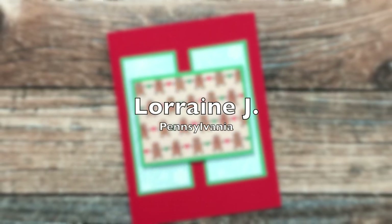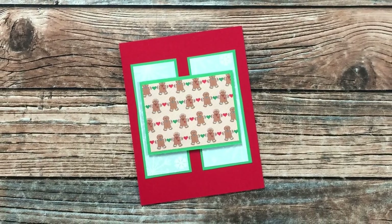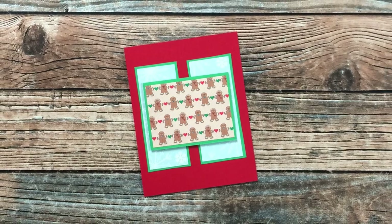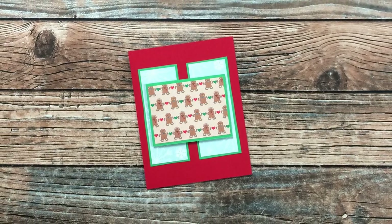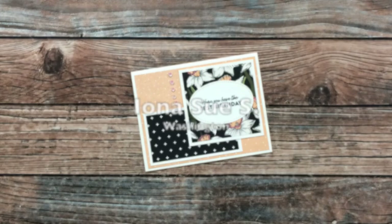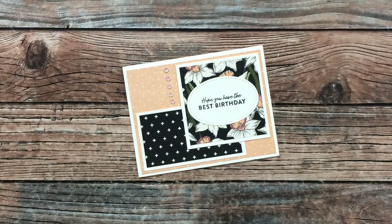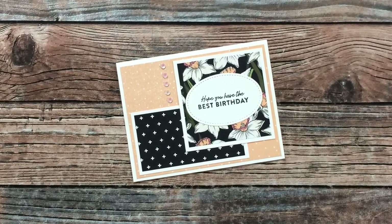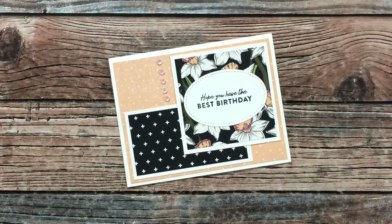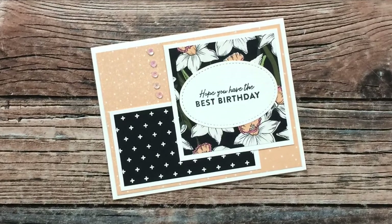Lorraine J of Pennsylvania sent me a holiday card — I love the use of pattern paper, you know that's my favorite. Thank you for thinking of me during the holidays, Lorraine! Iona Sue S of Washington used the December 2021 layout for this beautiful birthday card — loving the peach and black together. Thank you for sending it in, Iona!